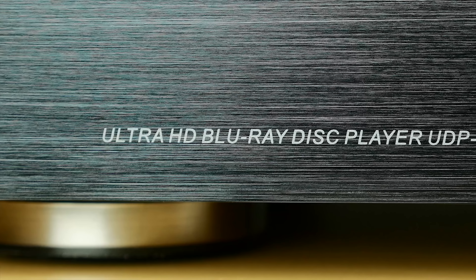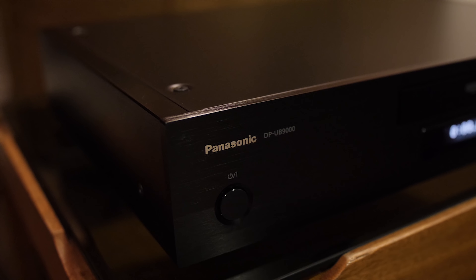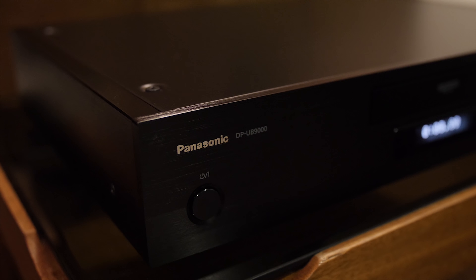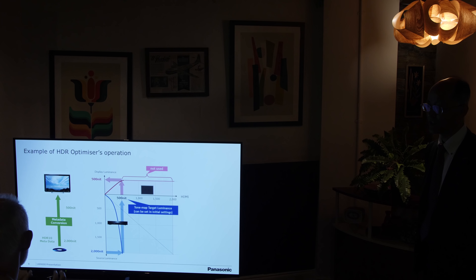With the demise of OPPO after the company pulled its 203 and 205 players, audiophiles are running out of universal players on which to play their music. The Panasonic UB9000 is extremely impressive. If you can't afford the £900 for this player with its superior deck, superior analog output, dual-layer chassis and vibration-reducing mechanisms, the UB820 will have many of the same features including the HDR optimizer, which will be very helpful for televisions that don't have the necessary peak brightness. The UB820 will also support HDR10+ and Dolby Vision formats.